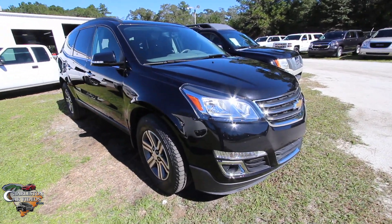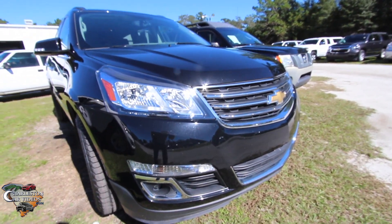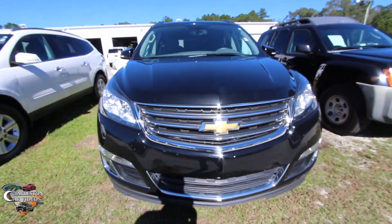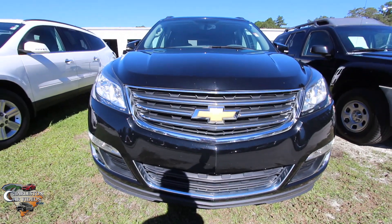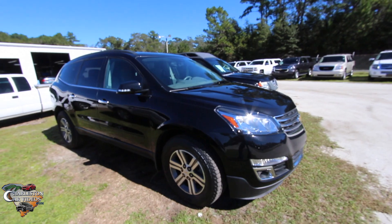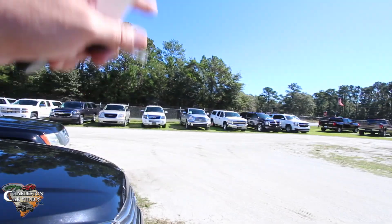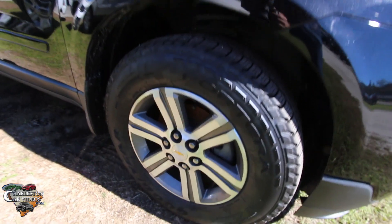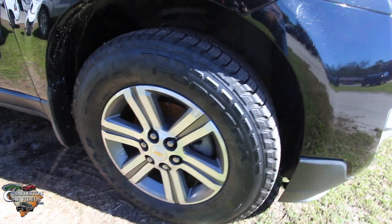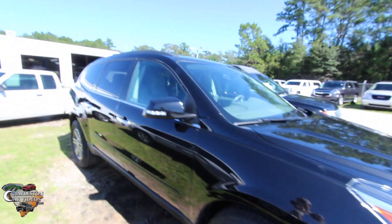I'll cover the price, the mileage, and the current condition. First off, this one's in good shape. It's black in color — if I see any major dents or scratches, I will point them out. This is the 2016 Traverse, known for its third row seats in the back. It's considered to be a mid-size SUV, not full size — your Suburbans and Tahoes are full size. You definitely get alloy wheels on here, with good-looking rugged Goodyear Fortera tires, which look really nice on this black.